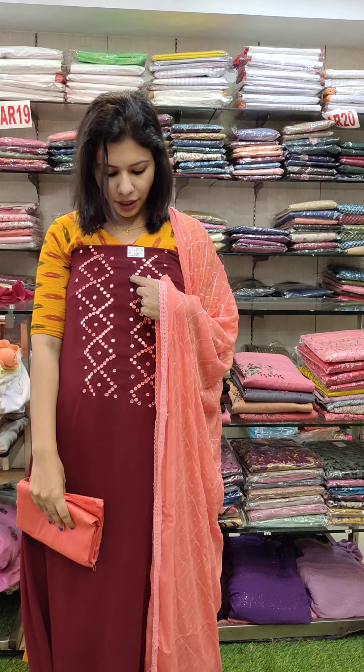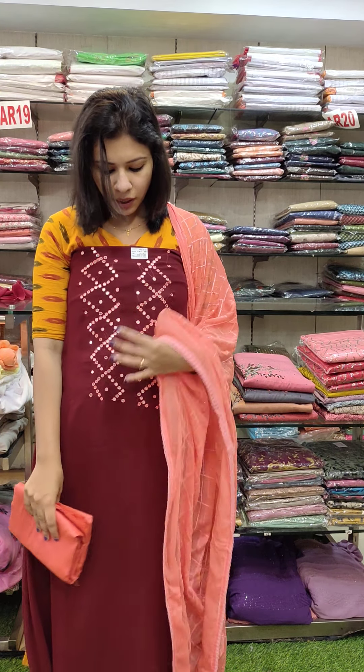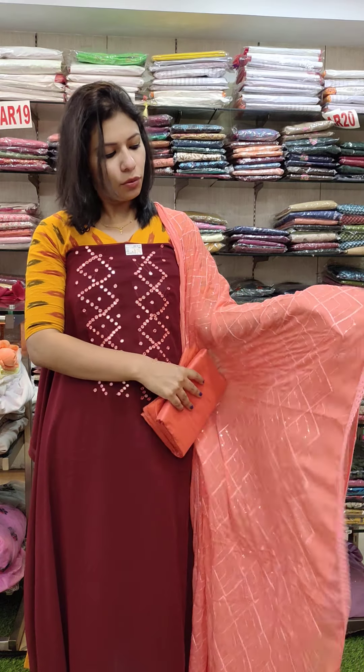Next, the mirror work pattern is the contrast chart. This is the 50-51 length. This is the semi-part. This is ₦1380 with free shipping.